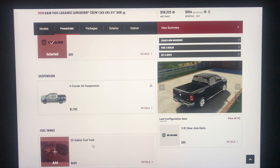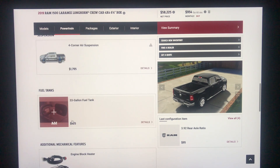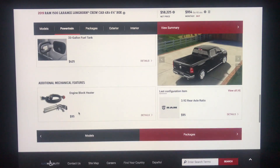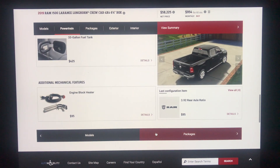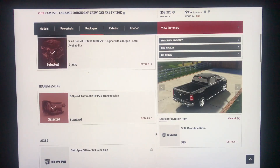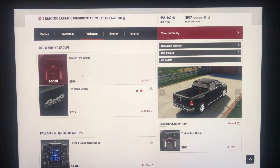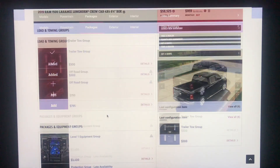Four-corner air suspension still isn't standard on the Laramie Longhorn — it's a $1,795 upcharge. The 33-gallon fuel tank is $425. Engine block heater is $95, which has been the same price forever. Trailer tow group is $300, and that gets us the tow mirrors — I want that.